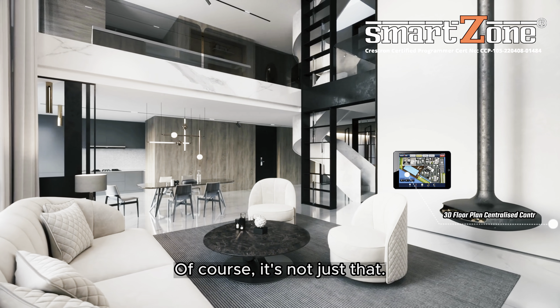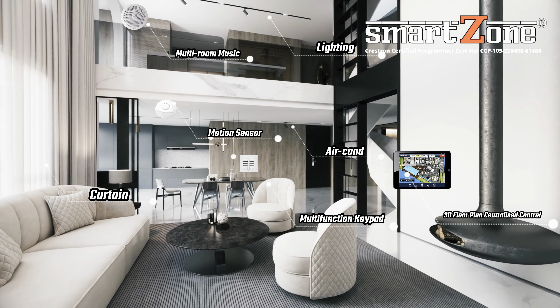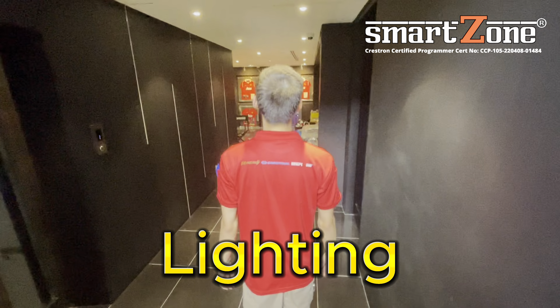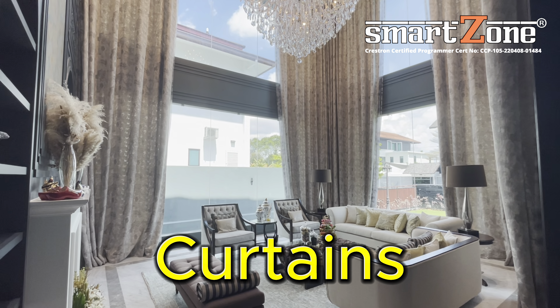Of course, it's not just that. Our system can do more than you could imagine. We are professional in helping our customers to link their lighting, stair lights, curtains, and fan.